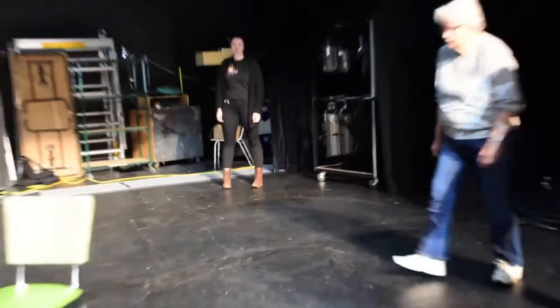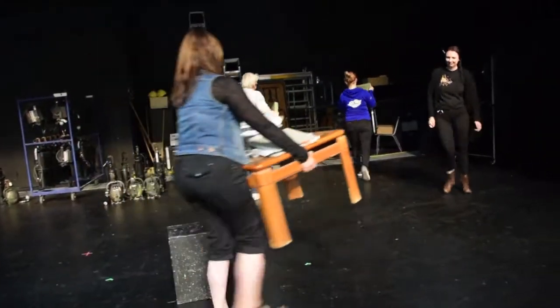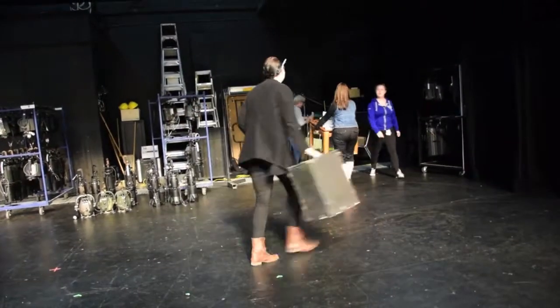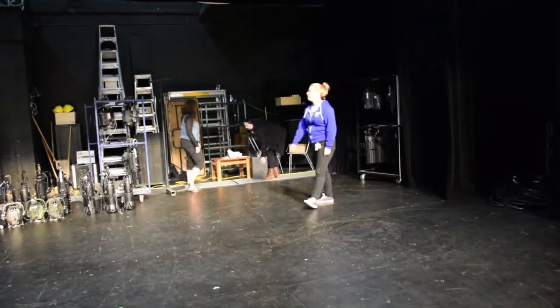Step 5: Pack everything up and store it in the place that your venue tech shows you backstage. You will have 15 minutes at the end of your tech rehearsal to do this, which is what you will have after each performance.